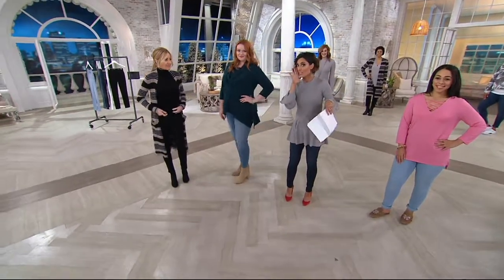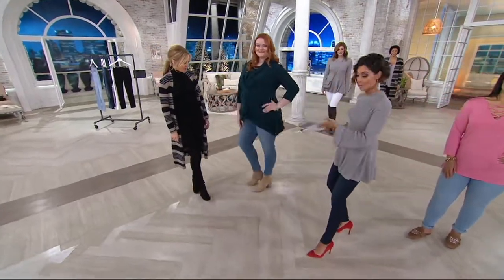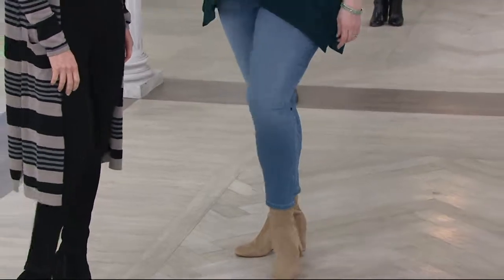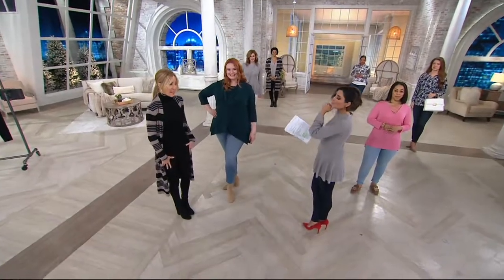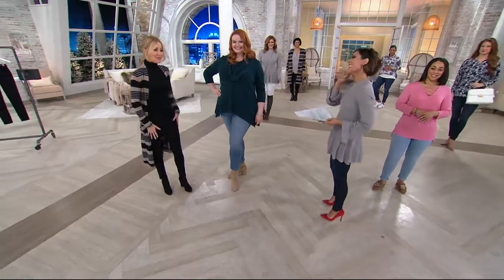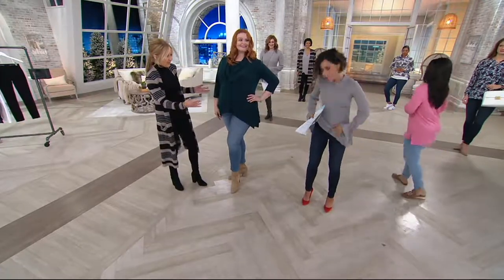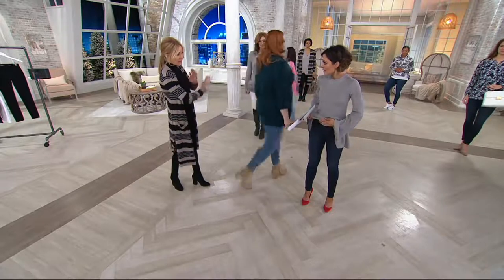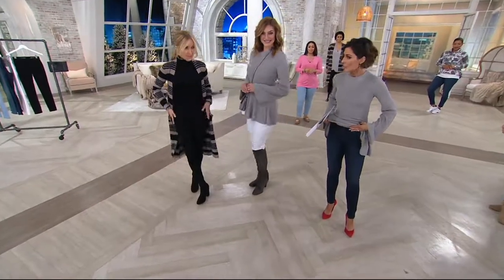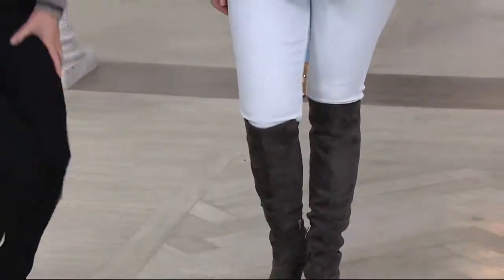Jess is wearing the extra large — her normal QVC size — in the Vintage Classic wash. She is 5'9". Laurie is wearing extra extra small, and she's 5'6". She's probably an extra small but likes having that stretch — they really smooth everything out. What we've done regarding the fit is we've put the bounce in the back — cleaned up the front. No zipper to dig into, no pocket bags to add bulk. They're pull-on jeans. They give you this lean, mean little figure. Everything bounced to the back — the kitchen is clean, everything tucked away — and yet so incredibly comfortable.